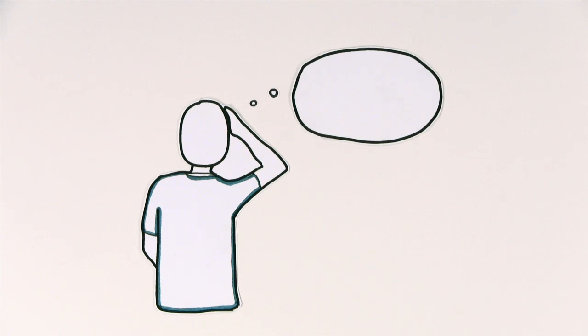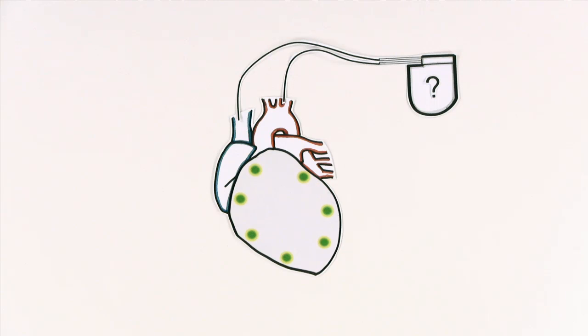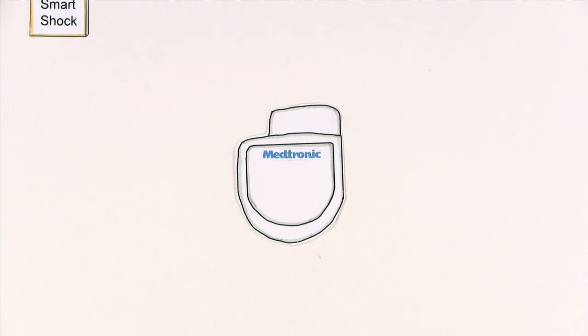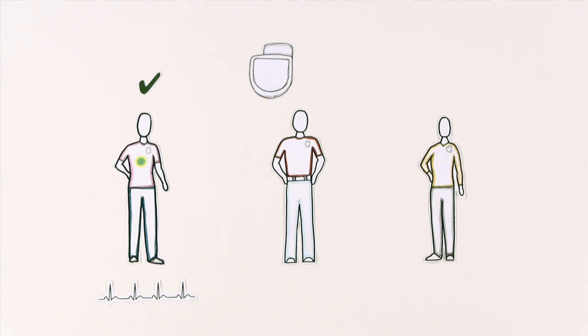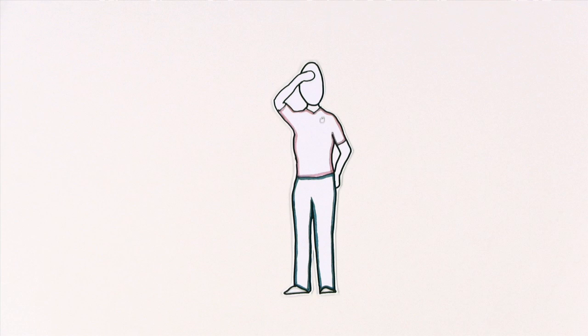You might wonder what it feels like for your heart to be jumpstarted. You will feel it when the ICD corrects your rhythm, and it may be startling. In the past, ICDs sometimes detected more than just fatal rhythms, with some causing shocks at inappropriate times. Medtronic's new ICD, the Protecta with Smart Shock Technology, is specifically designed to recognize a fatal problem and only shock when it's needed. That means you may not even know the ICD is there until it really matters.